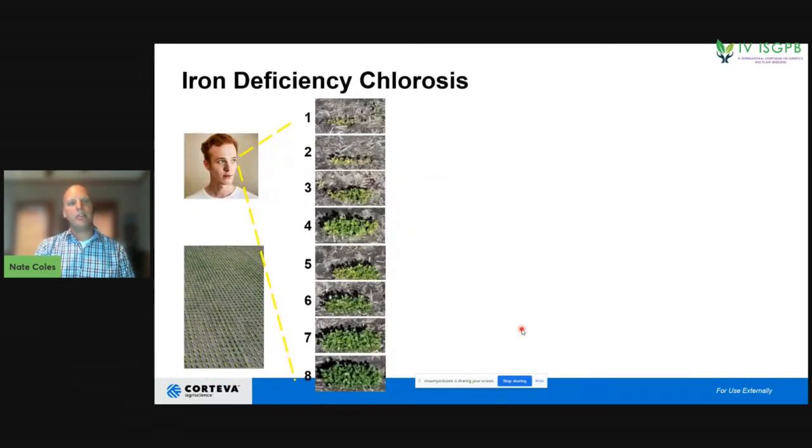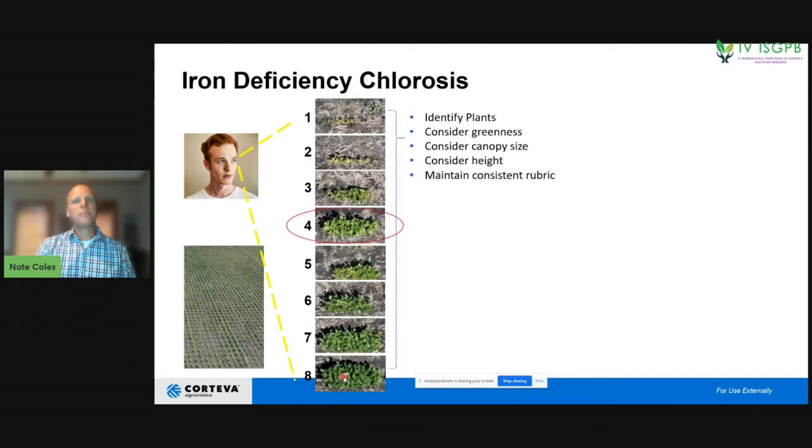Our breeder also goes to quantify iron chlorosis deficiency. They have been trained on a scale to identify what a highly chlorotic and diseased plot looks like versus one that is highly resistant. They look for greenness and canopy size, consider height, and maintain a consistent rubric — which is difficult because plants scoring three, four, five, and six can look very, very similar. Even a trained scorer would have a hard time distinguishing between those scores.